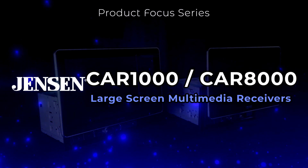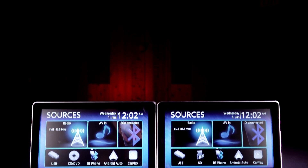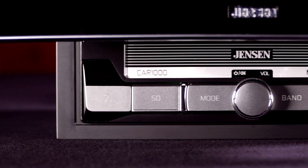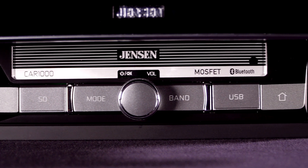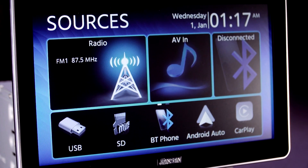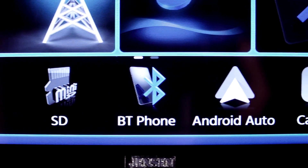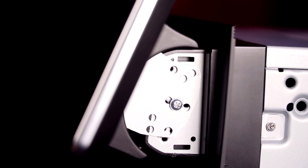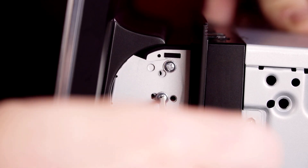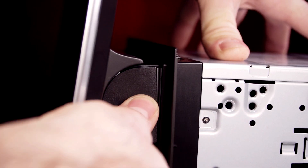Welcome to the Jensen product focus series. In this video, we'll review the Jensen Car1000 and Car8000 large screen multimedia receivers. Looking to bring the next generation infotainment experience to your current vehicle? Both the Car1000 and Car8000 feature 10.1 inch extra-large LCD touchscreens, putting your favorite apps and media content front and center. Customize your receiver by dialing the screen into the perfect angle during installation. Specialized installation screws lock the screen right where you want it, without requiring you to readjust it for each use.